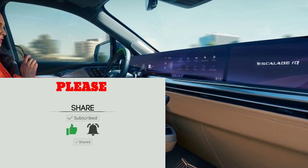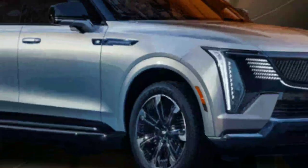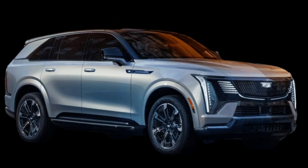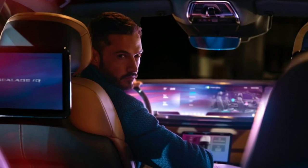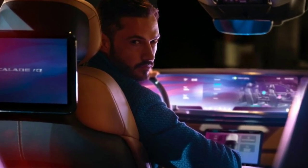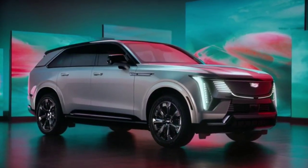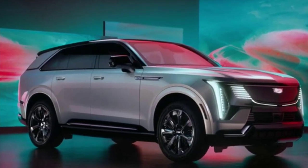Think the 2025 Cadillac Escalade IQ looks different? The change is fitting, as it's the first all-electric Escalade model to bear the IQ suffix the brand has given to electric vehicles like the Lyric and Celestiq. The Escalade IQ continues that car's design themes, including its L-shaped pattern in front of the D-pillar and the way the dashboard and rear fascia emit a small amount of light as you approach.